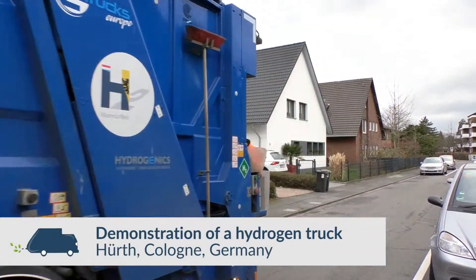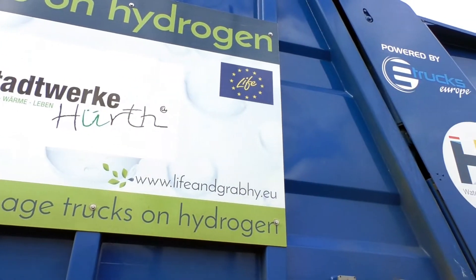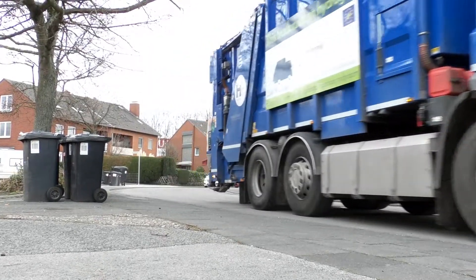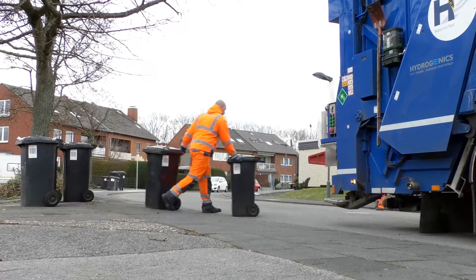Watersoftnet organised the demonstration of a hydrogen truck in Hürth, near Cologne. The demonstration was realised in the scope of the EU-funded project Life & Grab High, in which two hydrogen garbage trucks are built and demonstrated at different locations in Europe.